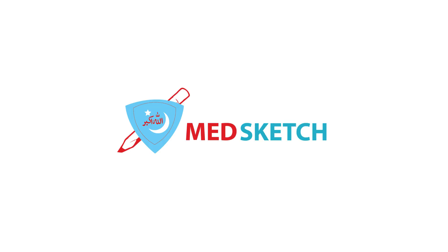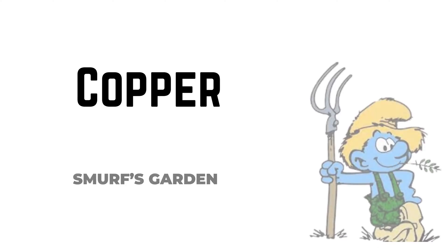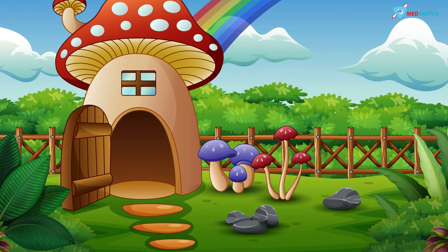Hi everyone, welcome to MedSketch. The toxin of the day is copper. For ease we have named the scene as the Smurf garden. You may have seen the famous movie Smurfs. Metallic copper is not dangerous, but some of its salts such as copper sulfate or blue vitriol are indeed poisonous and they are blue in color. So we have represented this scene in blue color. In Urdu, copper sulfate is known as neela thotha and its poisoning is quite common, represented by a blue parrot flying in the sky.